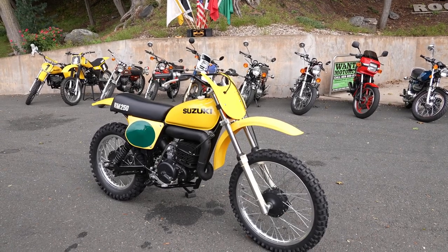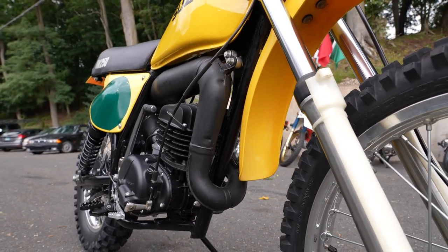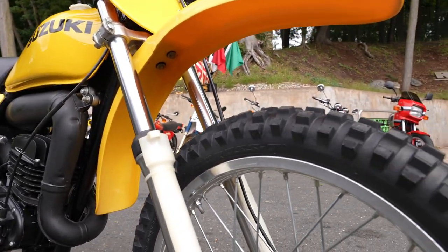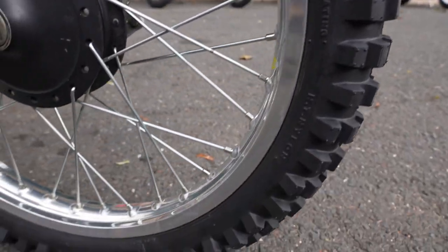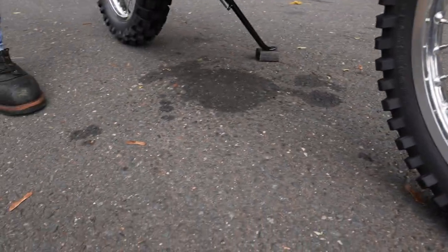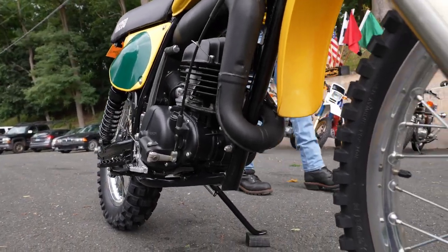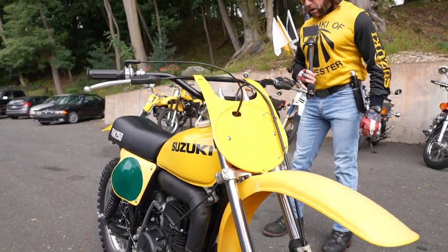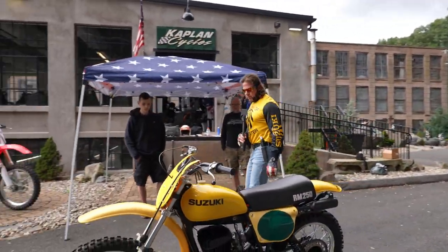It has original handlebars, levers, grips, plastics, paint, seat cover. Even the tires, to our knowledge, are the original tires. The rims are in brand new condition, as is the frame rails. Any areas where you would think there would be wear, like on the side of the motor, shows no wear or any evidence of ever being ridden. So it is, to our knowledge, the last survivor — the last original new Suzuki RM250.